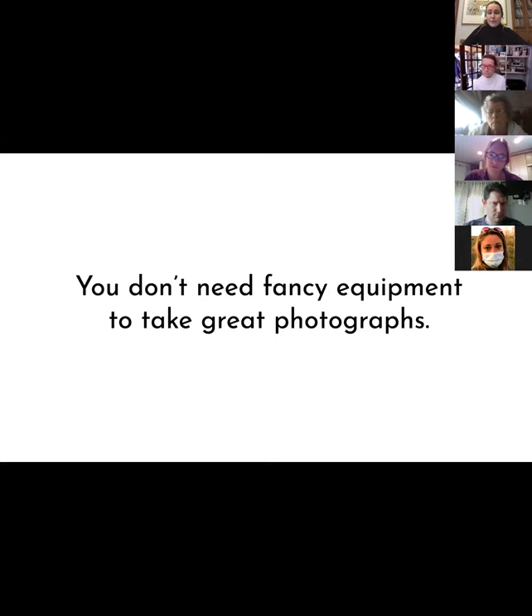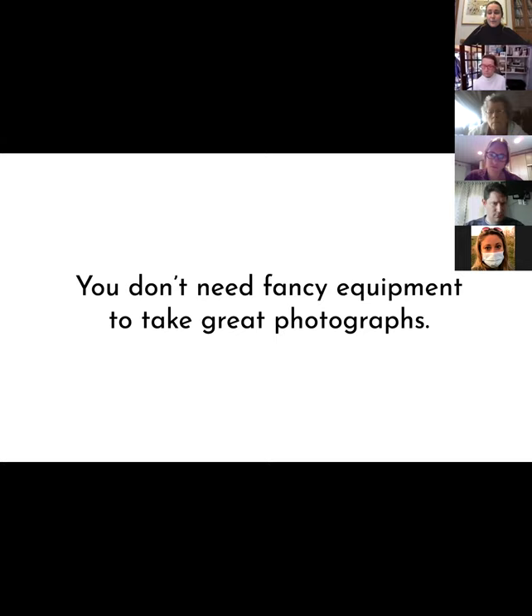Any questions, please just pop them in the chat. One thing I'd like you all to know: you don't need fancy equipment to take great photographs. There are so many Instagram accounts of people who use phone photography to capture the everyday in a really beautiful way. The cover of Time Magazine was a phone photograph this year. So I just don't want you to think that you need to invest $5,000 in a really nice camera to take really great photographs.